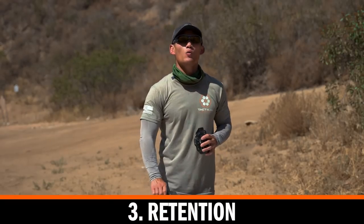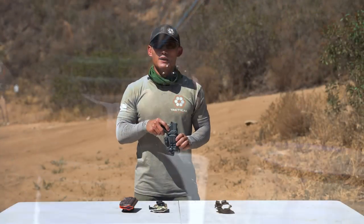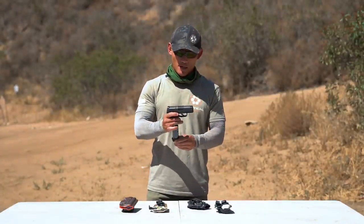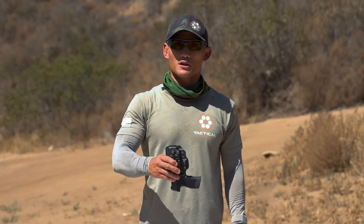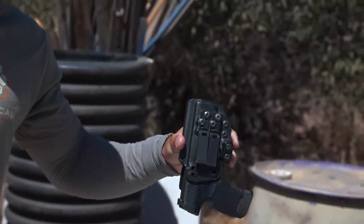The third point is retention — how well your gun is held securely in your holster. Different holsters have different mechanisms that allow you to adjust the retention. I have a dry P365 here with nothing in the magazine. What we're referring to is: if this was turned upside down and shaken, does the pistol come out? Some holsters have variable retention, some don't. I definitely feel you should get a concealed carry holster that allows you to adjust that retention, as some may want it looser than others.